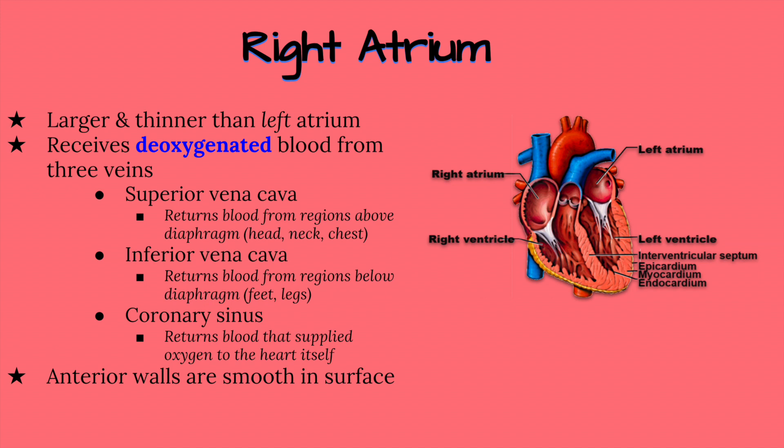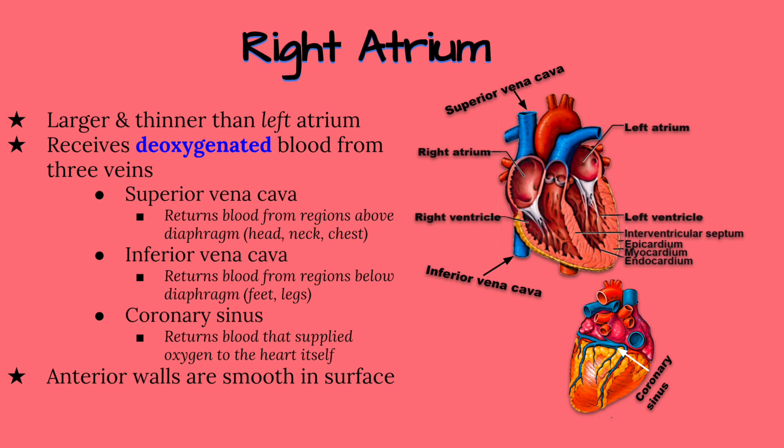The right atrium receives this deoxygenated blood from three places: the superior vena cava, the inferior vena cava, and the coronary sinus. The superior vena cava returns blood to the heart that has just delivered oxygen to areas of the body such as the head, chest, and neck.